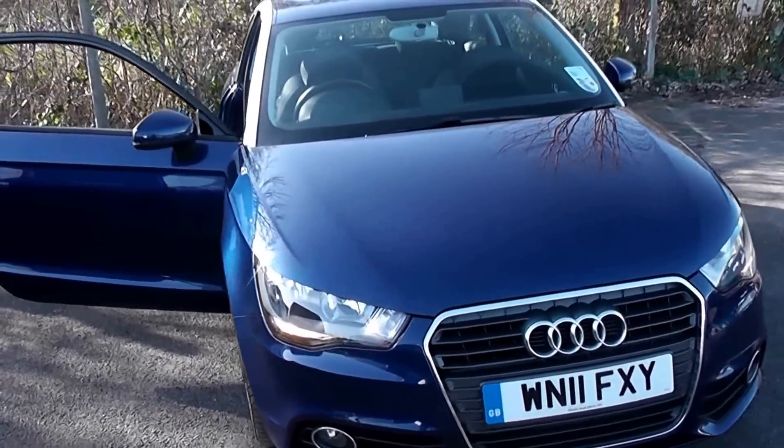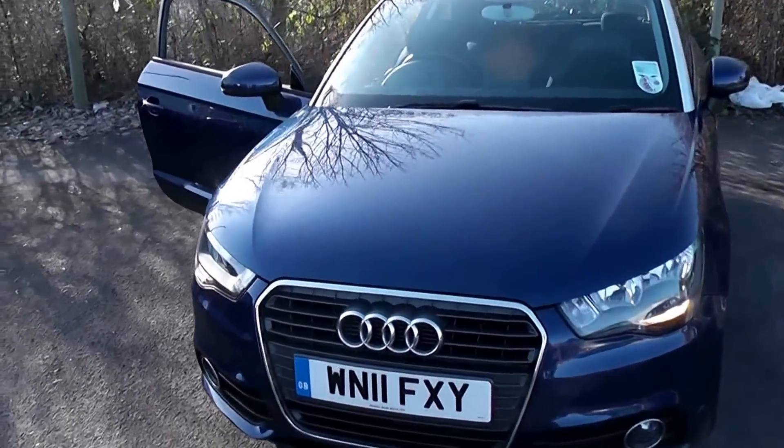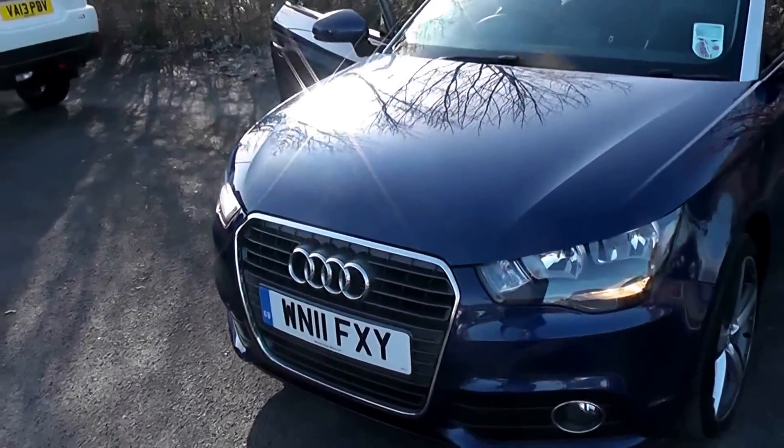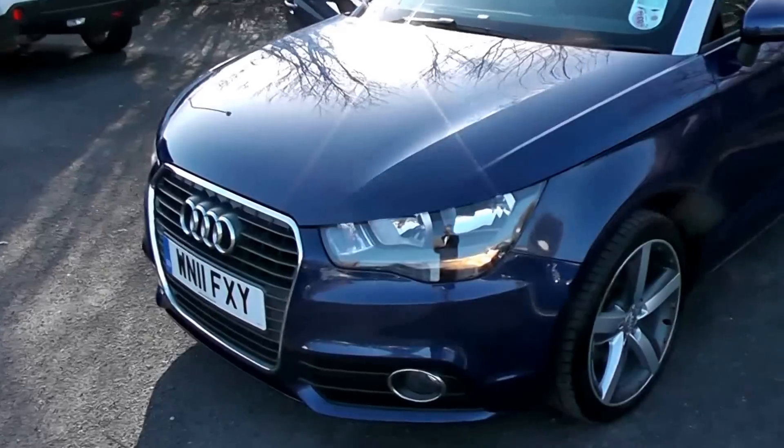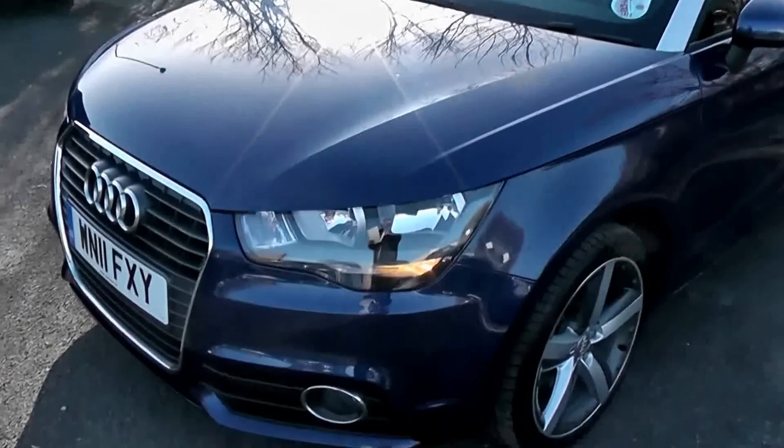This vehicle, because of its low emissions, is in tax band B, which equates to only £20 of road tax per year. It's insurance group number 14 and has a combined fuel consumption of around 74 miles per gallon, so it's very cheap and economical to run.